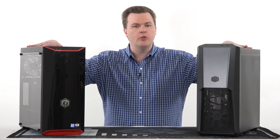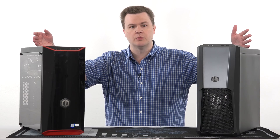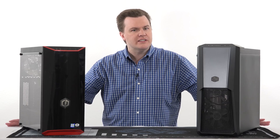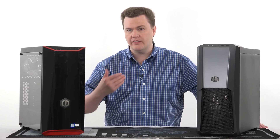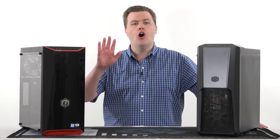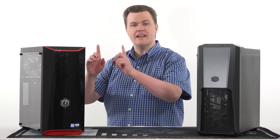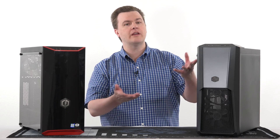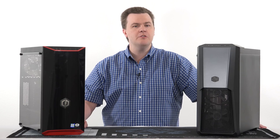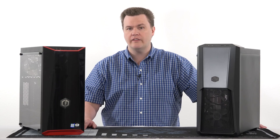Both computers represent excellent value for the money in terms of overall performance, ability to run programs, and any game available on the market today. What resolution and detail setting you can run depends on the game, but I want to make something perfectly clear: all the games tested ran fine on both machines. Some ran faster on the Intel, some ran faster on the Ryzen — it depends on what game you want to play.